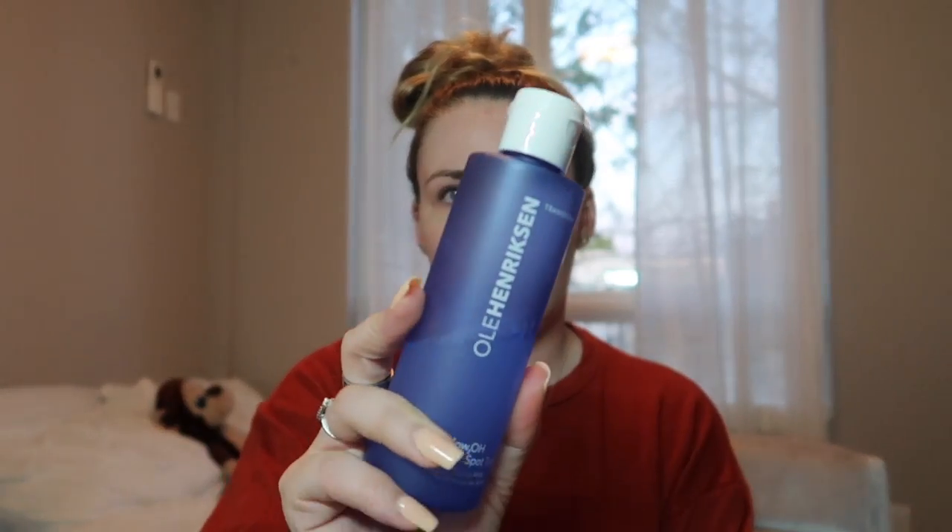When I get out of the shower, something I've been loving to use within the past few months has been this Ole Henriksen toner. This is the Glow 2 OH Dark Spot Toner. This is my second bottle of this and I've been loving it. It's really helped with my skin — it's helped decrease my acne scarring and things like that, and I find it also helps balance my oils.